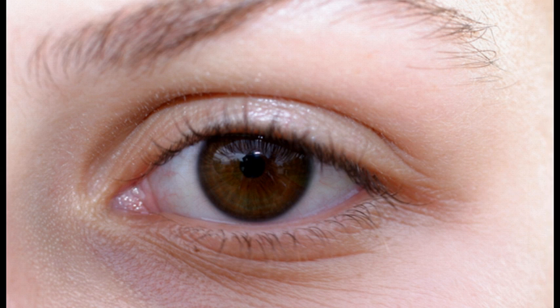We now know a great deal about the eye, and about which creatures have it, and which do not, and why. I must here for a moment give way to my friend, Dr. Michael Shermer.